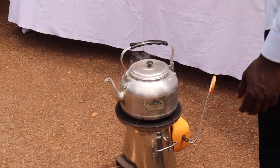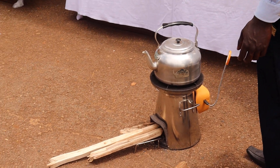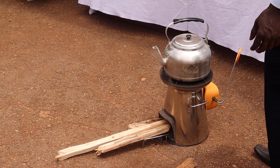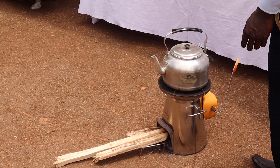This stove uses firewood — the way you use it, they widen it, that's where the fire comes from, and then they use a little firewood to cook.